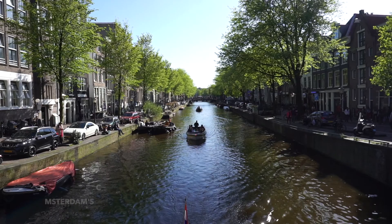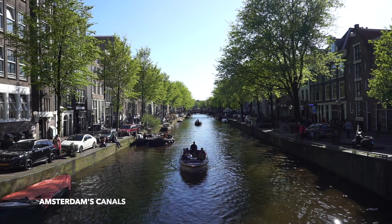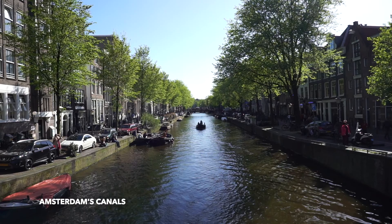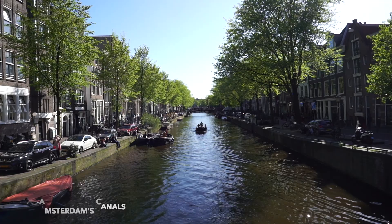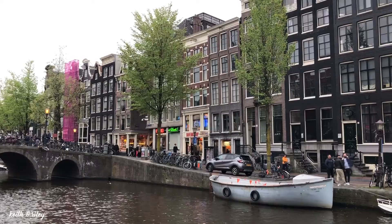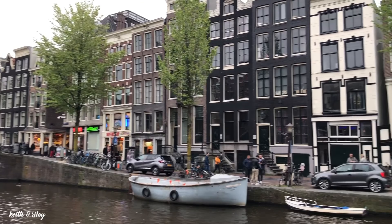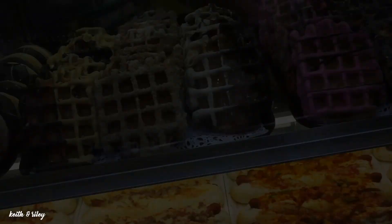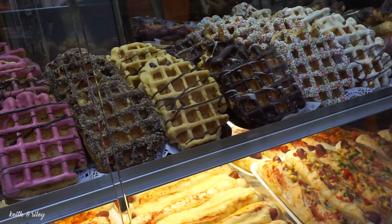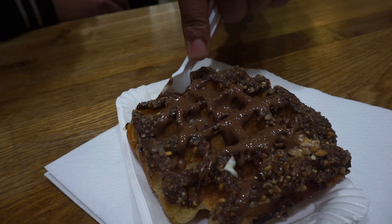After the cruise, we decided to stroll around the city to see the Amsterdam canals by foot. In 2010, Amsterdam's 17th-century canal ring was recognized as a UNESCO World Heritage Site. We ended our second day in Amsterdam with a quick dinner in Chinatown and a bite of a freshly made Dutch waffle bought at a nearby cafe near the canals, also famous for their space cakes, muffins, and brownies.